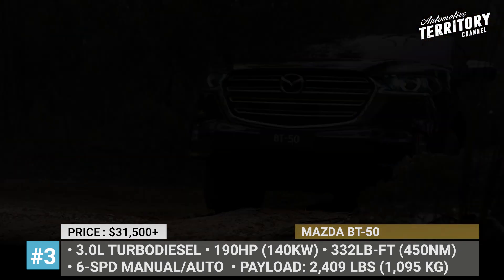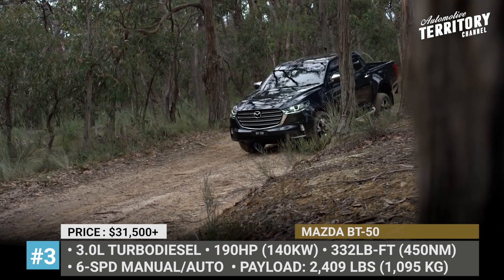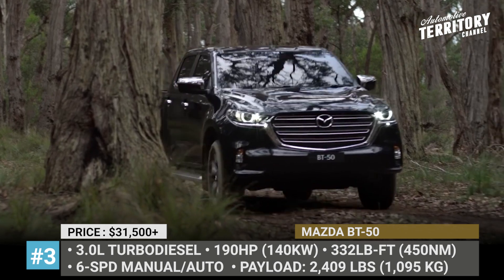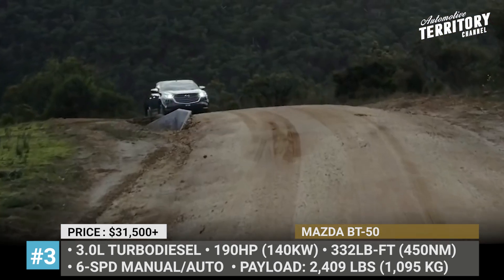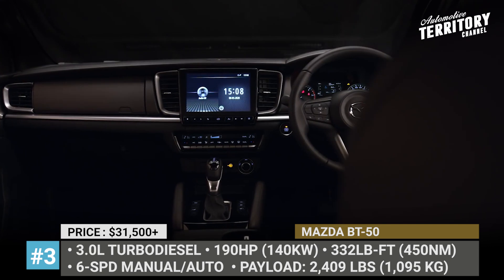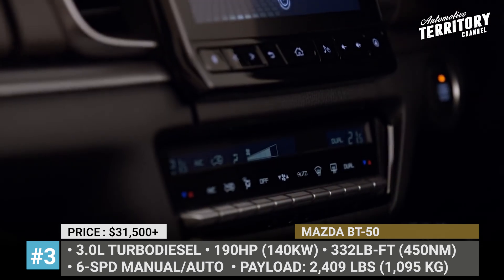A new 3.0L turbo diesel with 332 lb-ft of torque can be paired with a 6-speed manual transmission and 4x4, or a 6-speed automatic with two-wheel drive or four-wheel drive. The BT-50's class-leading interior is wrapped in brown leather, a 7 or 9-inch screen has Android Auto and wireless CarPlay, the sound system features an 8-speaker surround, and your safety is ensured by 20 advanced technologies.